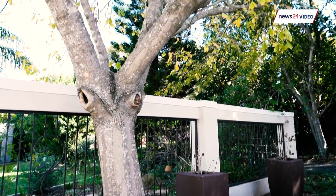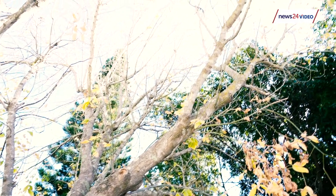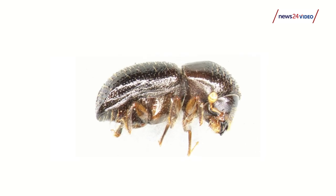We're here in Somerset West looking at one of our current biggest issues in terms of invasive species in the Western Cape, and also experienced in the whole of South Africa. And this is the Polyphagous Shot Hole Borer beetle.